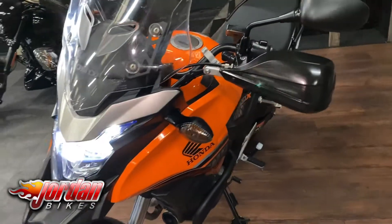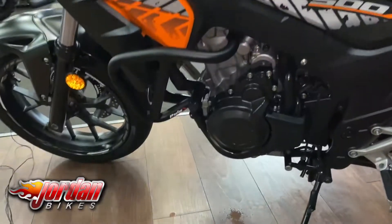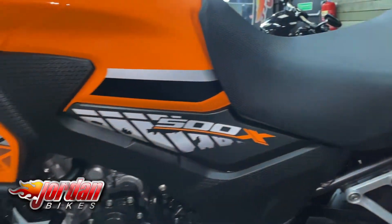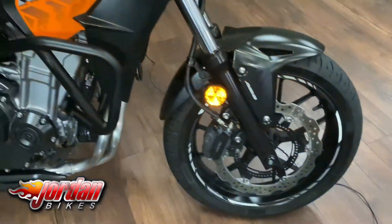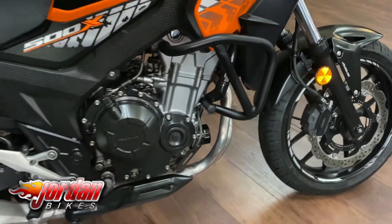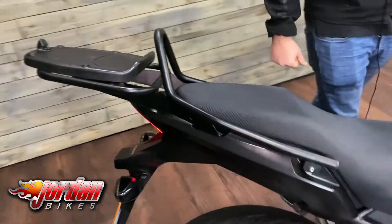These new ones come with a nice LED headlight, a really funky colour scheme with the orange, black and grey, and they also come with a centre stand for nice easy maintenance. This one's also got engine bars on there as well just in case you have a little tumble, and it's also got a grab handle and a rack ready for a top box.